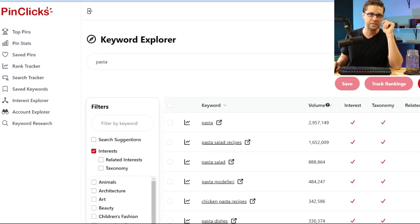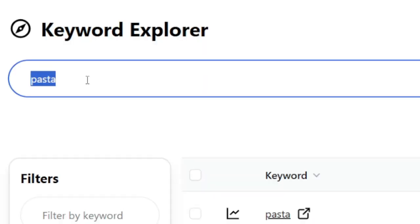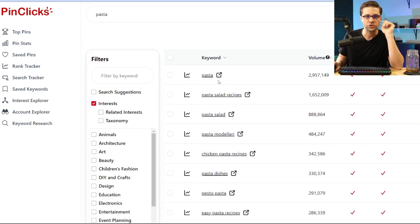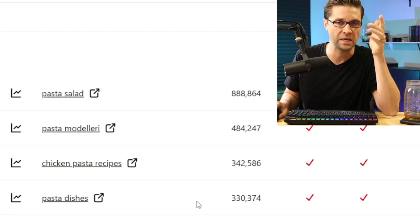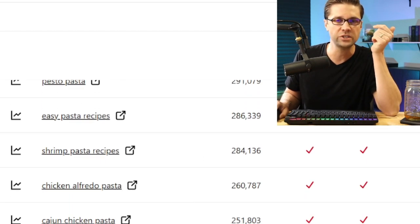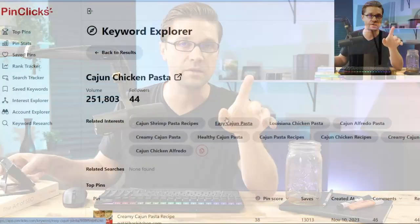Let's make a pasta recipe together. Step one: we use PinClicks, then tie it into Blend.ai and use Content Goblin. I type in pasta up here. Pasta by itself is searched almost 3 million times per month. Pasta salad recipes: 1.6 million. I want a specific pasta recipe — scrolling down, Cajun chicken pasta. There's a specific recipe we can attack: 250,000 searches per month. Is it worth my time? Absolutely. That's a lot of people, and now you have real data on true volumes.